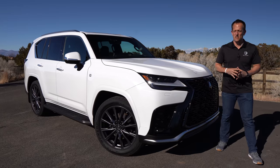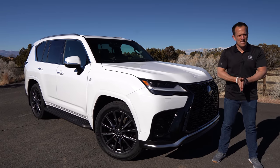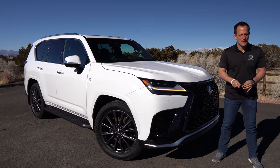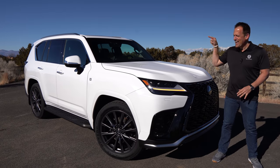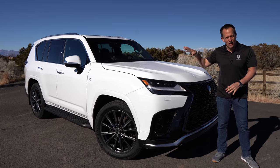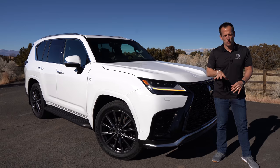Hey guys, what's up? It's Joe Rady from Rady's Rides. We're here in New Mexico for a very special national media event about one vehicle in particular that's totally redesigned. It's this vehicle right here, the 2022 Lexus LX600. Our white beauty is the F-Sport trim.